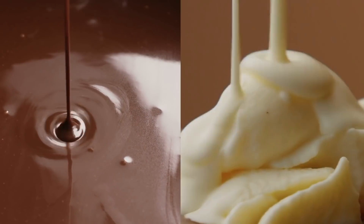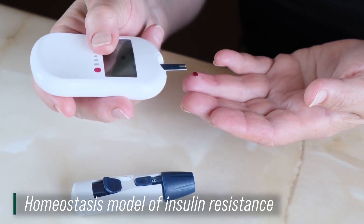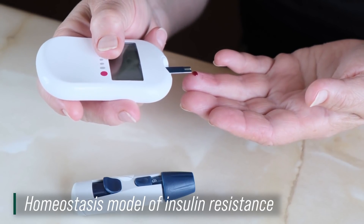At the end of each stage, they did an oral glucose tolerance test. They were measuring what is called the homeostasis model of insulin resistance — looking at how insulin resistant someone was — and also what is called a quantitative insulin sensitivity score. Basically, they were measuring how insulin sensitive and how insulin resistant you are based on an oral glucose tolerance test.